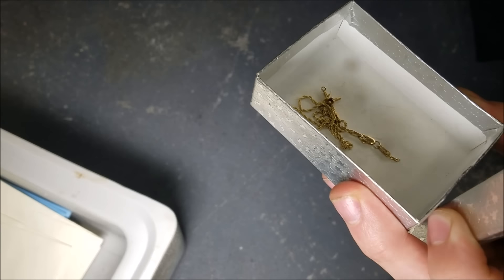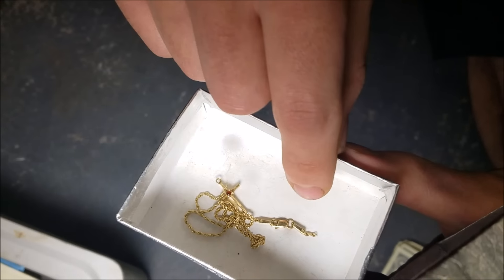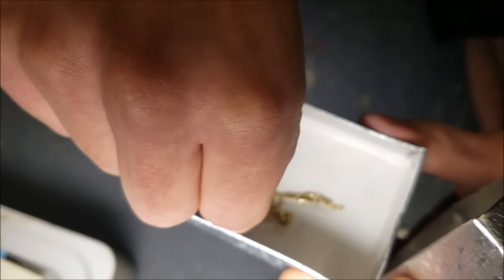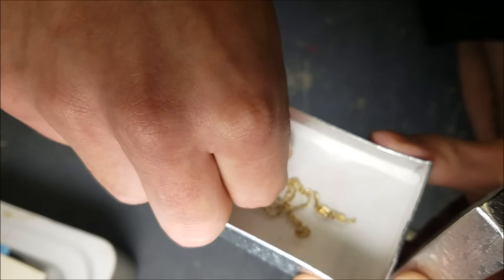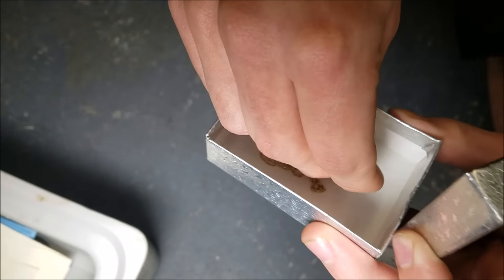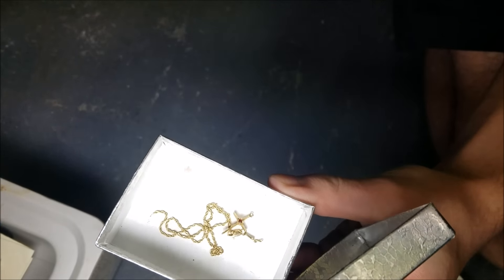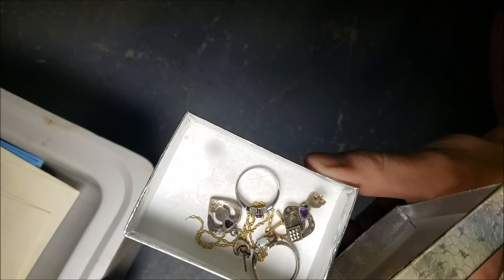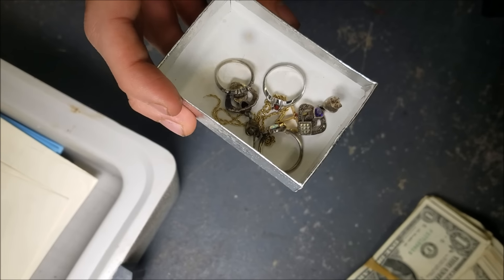These both look like real gold — can we find a stamp on there? There's something really tiny written on it but I can't read it. They look like real gold — we just got gold and silver. That is incredible. We might take this to a jeweler to see how much it's worth. Awesome little box of jewelry.